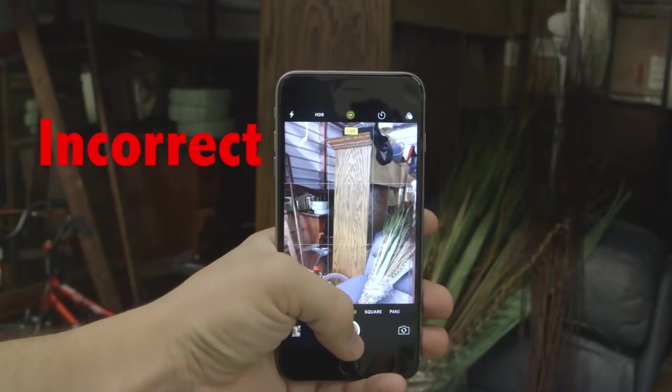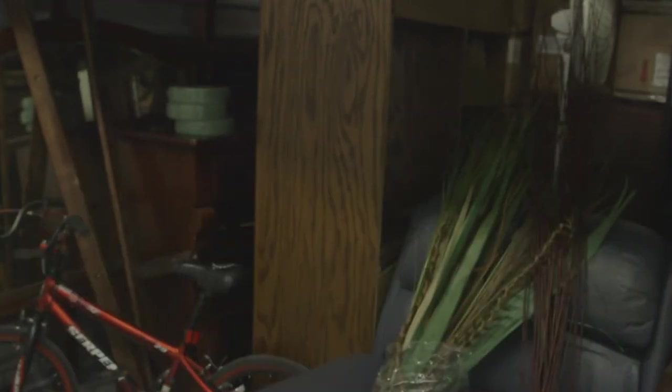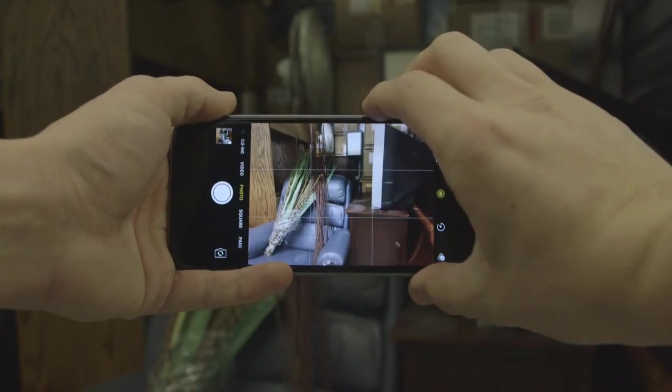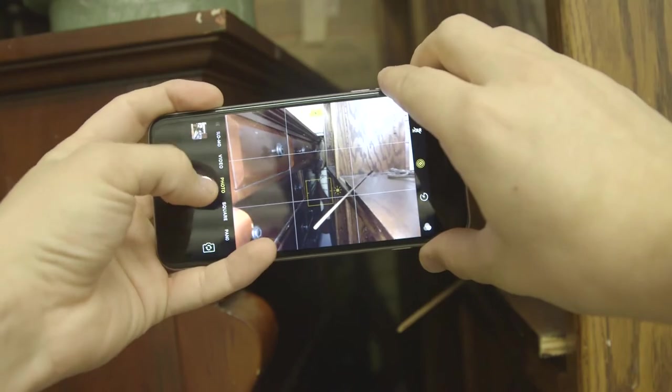Always make sure you turn your phone or camera sideways when taking a picture. Horizontal images work best. Don't forget to hold your phone or camera with both hands to keep it steady. If it's too dark, feel free to turn on your flash. Never be afraid of taking too many pictures — the more thorough you are, the more effective your auction will be.